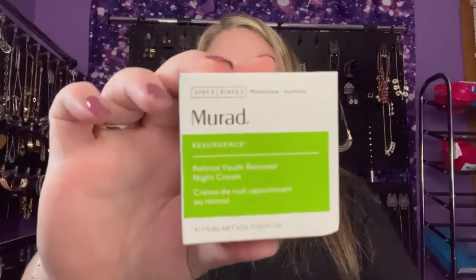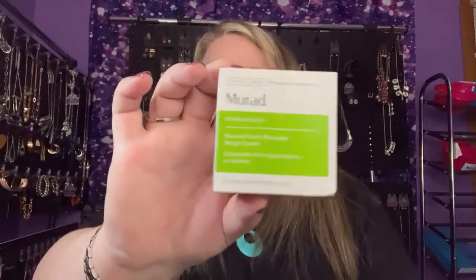They stopped telling me the prices on it. I know I can go online in my account and look at how much stuff costs, but we just really don't want to. The first item we'll look at was the one that was not in my bag. This is Murad — Murad is an upscale skincare line. This is the Resurgence Retinol Youth Night Cream, so gotta work on my anti-aging game.